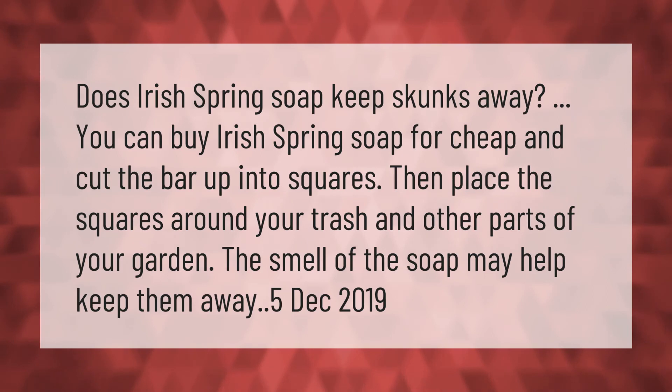You can buy Irish Spring soap cheaply and cut the bar up into squares, then place the squares around your trash and other parts of your garden. The smell of the soap may help keep skunks away.